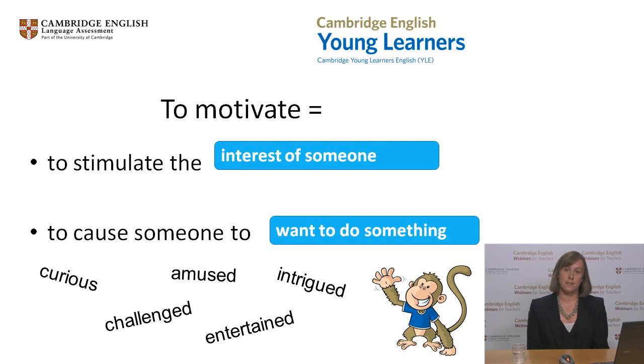So how can we make children feel this way in our lessons? How can we make them feel this way about their language learning? What kinds of activities or topics stimulate children's interest? I'd like you to share your ideas for the kinds of activities or topics which young learners find motivating — type any ideas you have into the chat box.